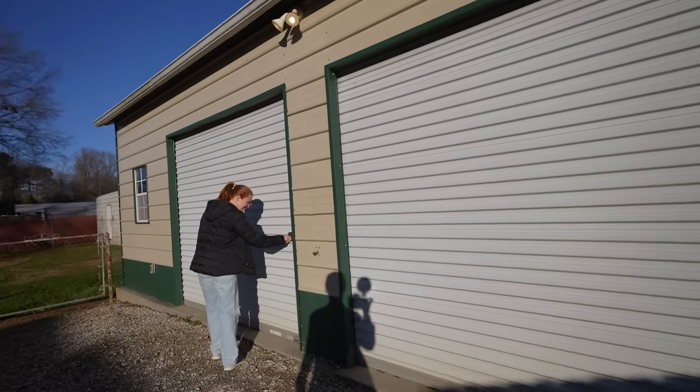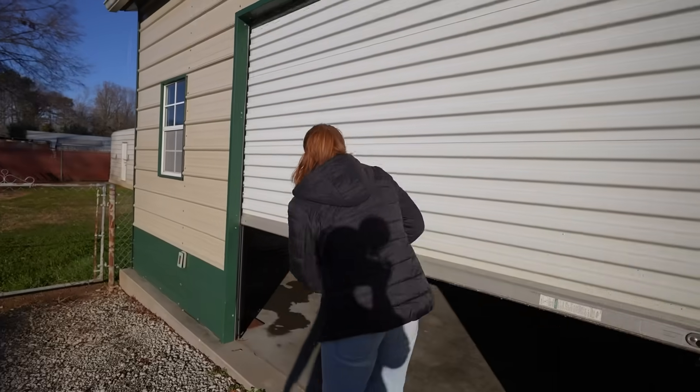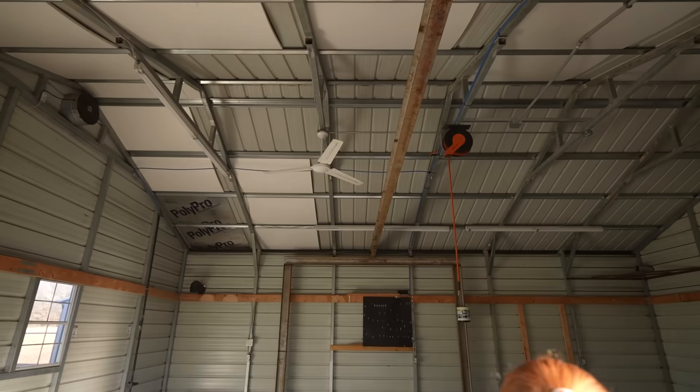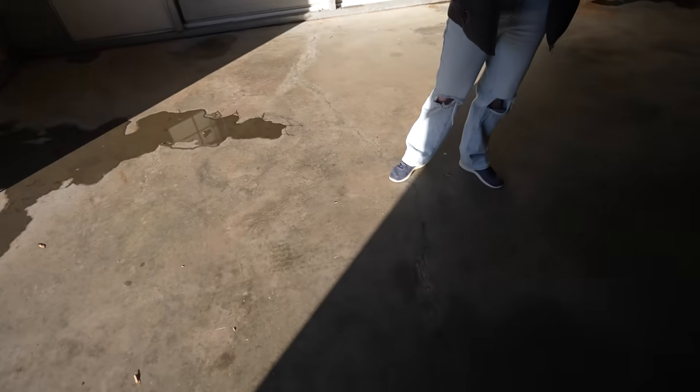I don't know the pitch of the roof just yet, but we'll get Ashlyn to raise her up for us. Got a few windows, ceiling fan in here. So this is a 24 by 30, it has two bays right here. Let's see if the light's working here — oh yeah, the lights are working.